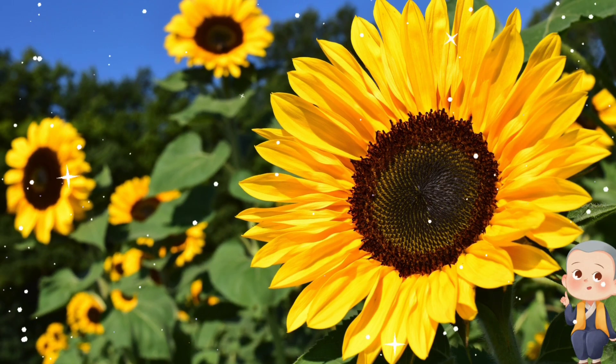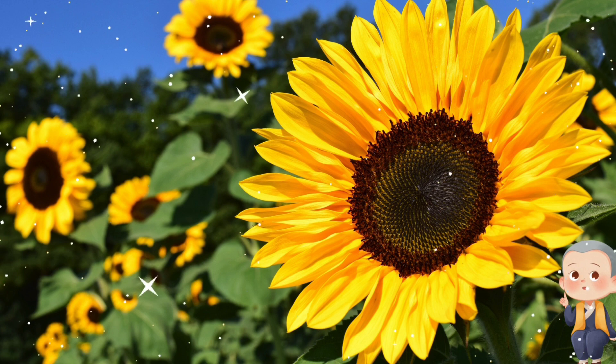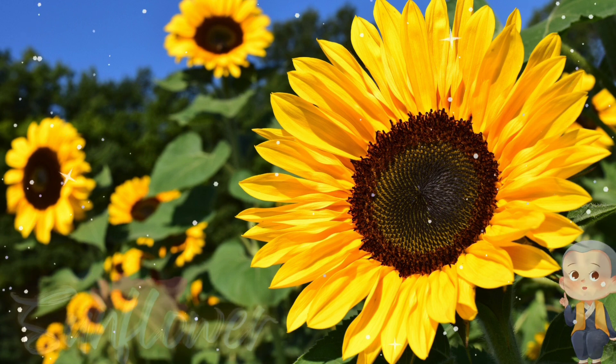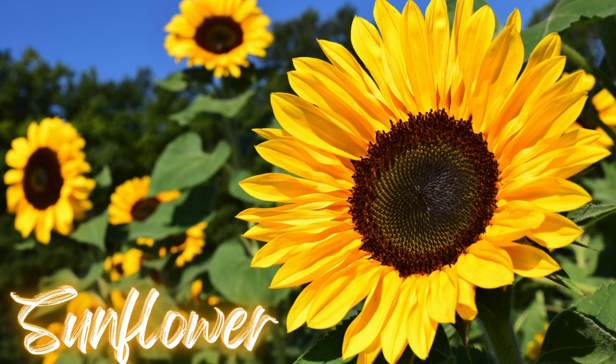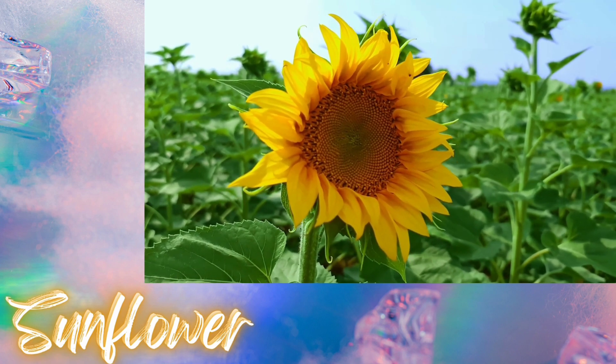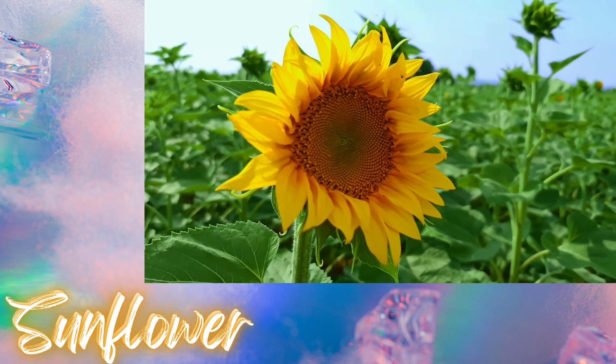Next up, we have a flower that loves to follow the sun wherever it goes. Any guesses? Yes, it's a sunflower! Sunflowers can grow up to 10 feet tall, and their seeds can be roasted and eaten as a snack.